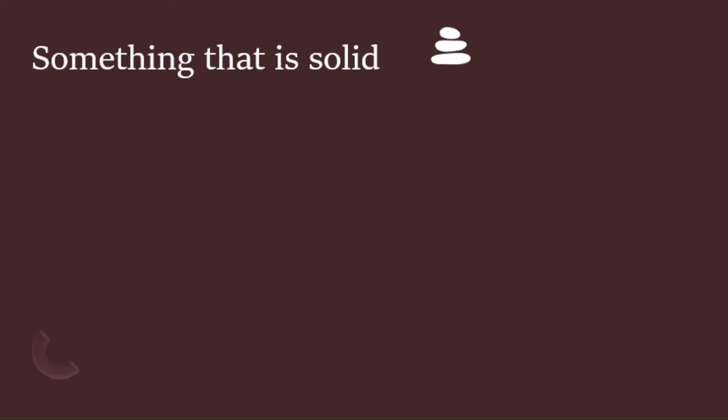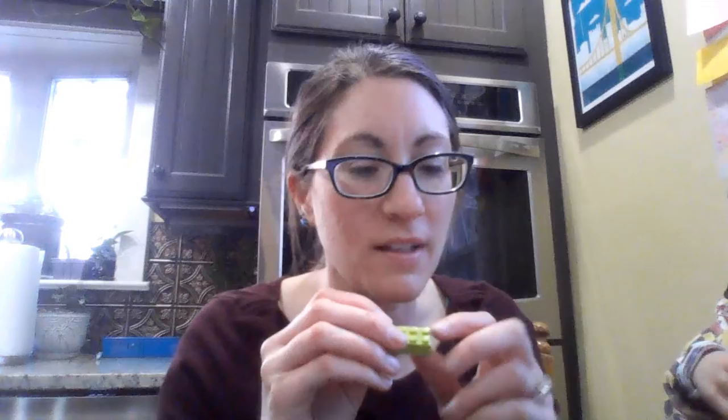Go find something that is solid. Remember, something that's solid does not change its shape — it stays the same. It's usually something hard. Go find something solid. You can pause while you go look. Here's what we found for our solid — a Lego. I think it's solid. It is not moving.